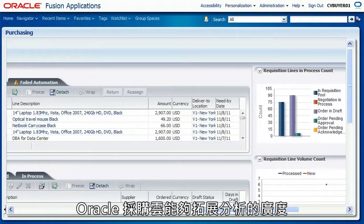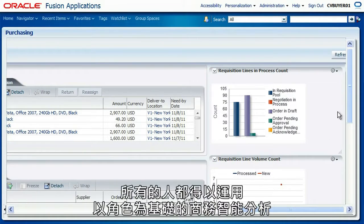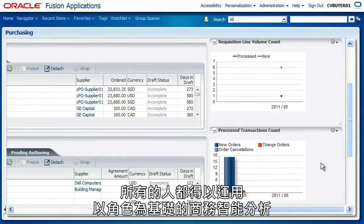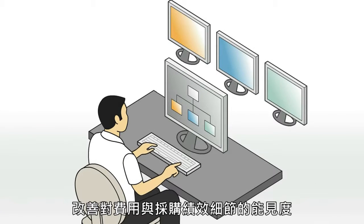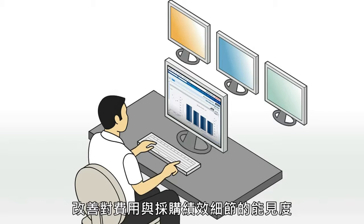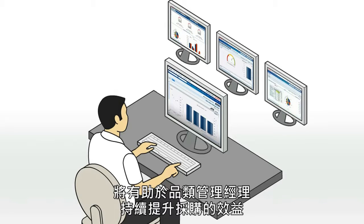Oracle Fusion Procurement extends the reach of analytics. It transcends traditional spend analysis and makes role-based intelligence available to all. Category managers gain visibility into the spend and performance details needed to drive continuous improvement.